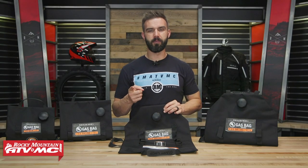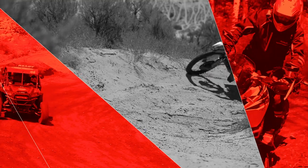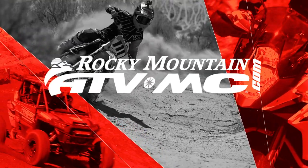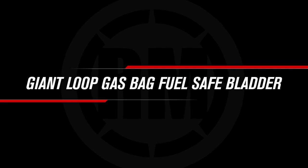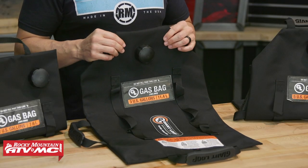Hello everyone, I am Chase, the Rocky Mountain ATV MC, giving you a closer look at the Gas Bag Fuel Safe Bladders from Giant Loop. Alright everyone, thanks for checking in with us today. We are taking a closer look at the Gas Bag Fuel Safe Bladder from Giant Loop.